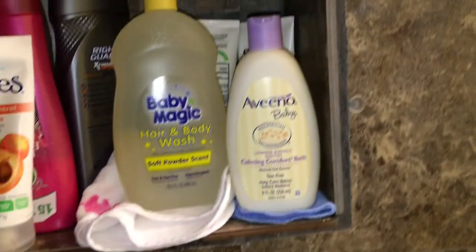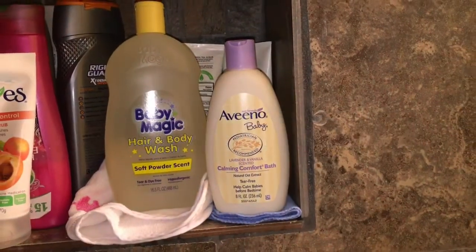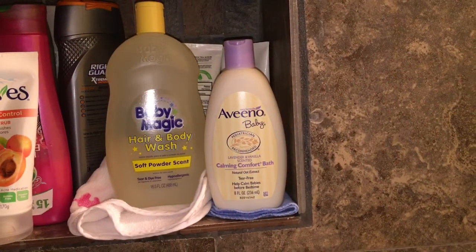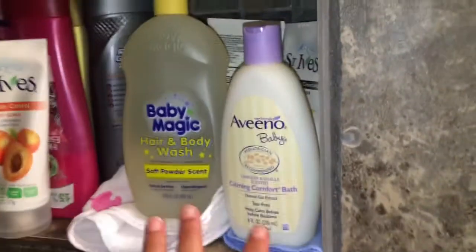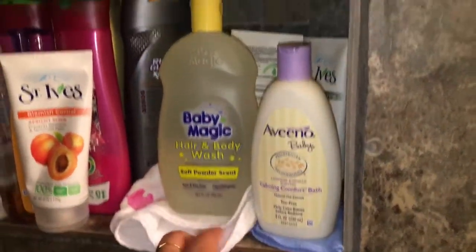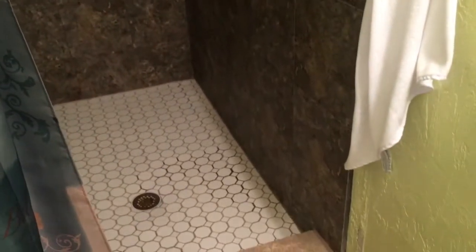Our last station is in our shower, because we realized quickly that it's a lot easier to take the baby in the shower than to put her in the tub. So we made a mini baby shower station. We have two wash rags — one for the face, one for the body — hair and body wash, and comfort and calming wash for her, plus a towel. It's just really easy to go in there with her, take a quick shower, and get out.